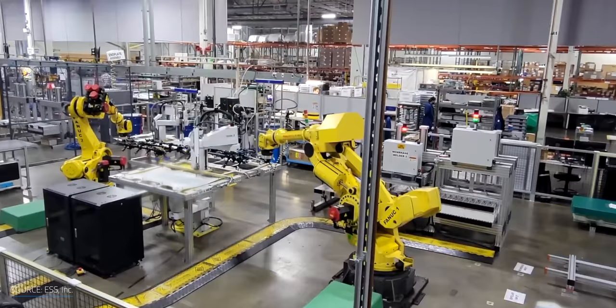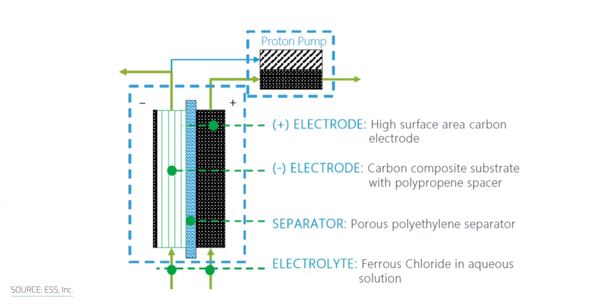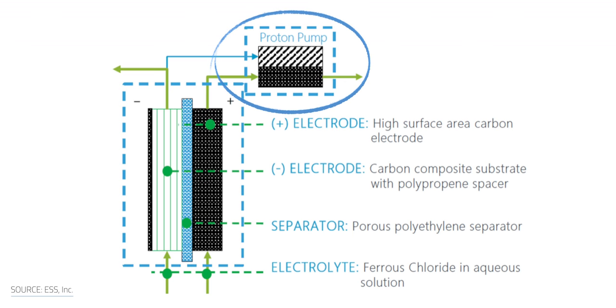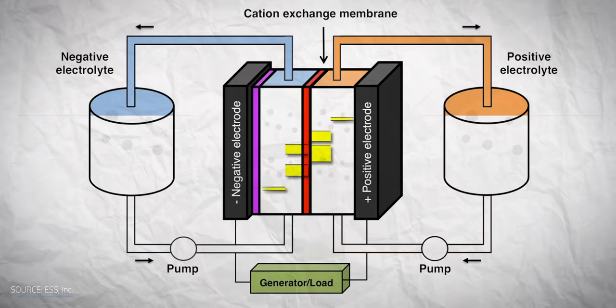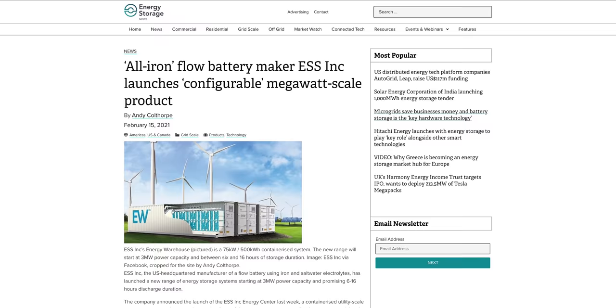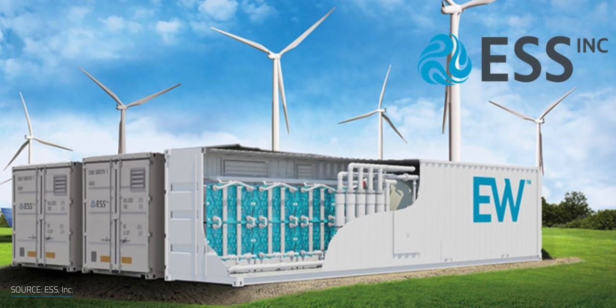Form Energy isn't the only one working on long-duration batteries. The Oregon-based company ESS built a factory producing iron flow batteries back in 2019. One of their key achievements was inventing a proton pump that recycles unwanted hydrogen from the anode into the electrolyte solution. By recirculating the protons into the liquid phase, the pump rebalances the chemistry of the electrolyte and maintains its conductivity, preserving the battery's efficiency. ESS has recently launched a new scalable system starting from 3 MW, though their commercial plant can only continuously supply power for about 16 hours at most.